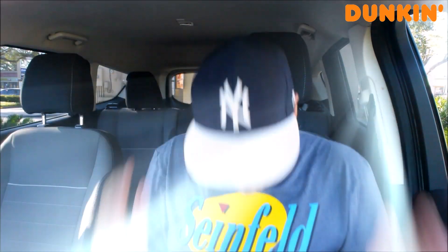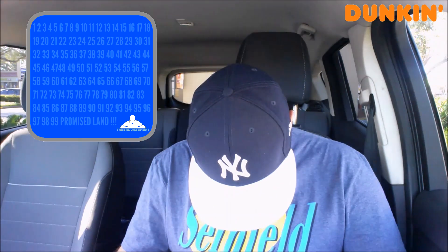All right, so let's give it a rating, shall we? On a scale of 1 to 100, with 1 meaning don't even waste your money, and 100 being the promised land — I'm going to give the Apple Cider Donut, new from Dunkin', a solid 82. That is an 82, and I'm sticking with that.